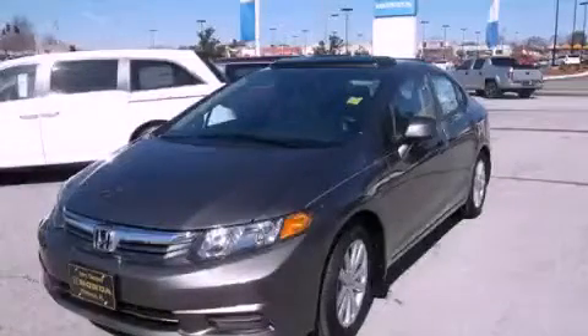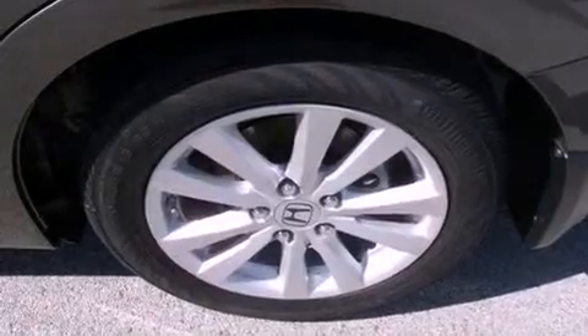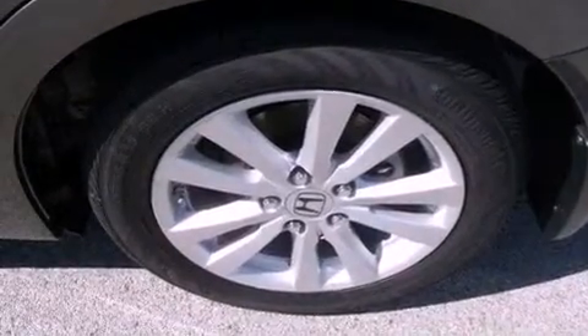This is a brand new 2012 Honda Civic. It has a 1.8-liter four-cylinder engine and a five-speed automatic transmission.